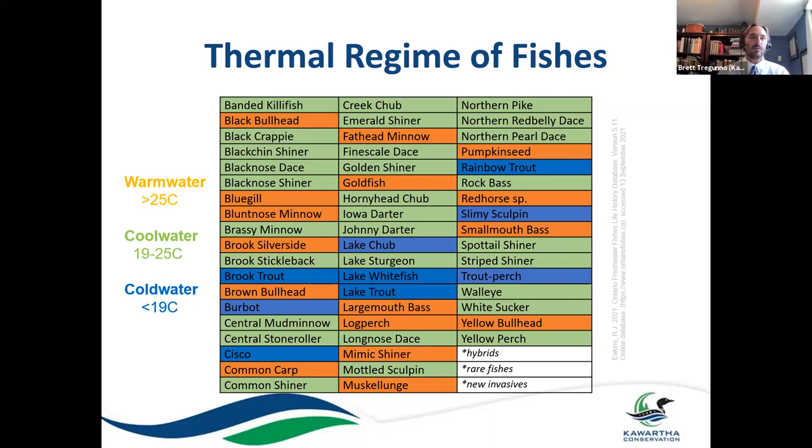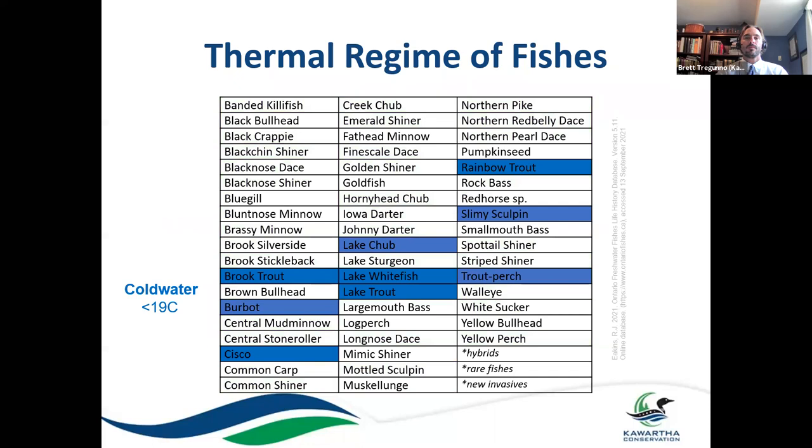Not to say that a cold water fish can't be found in 20 or 22 degree water — it's just they do well in these certain temperatures. They have a competitive advantage and tend to be found in waters, particularly in the summer, when temperatures are within those ranges. Singling out the cold water fishes: brook trout is a species of particular significance to us, but there are numerous others — trout perch, slimy sculpin, rainbow trout, lake chub — and we also have some remnant populations of lake trout up in Crystal Lake.